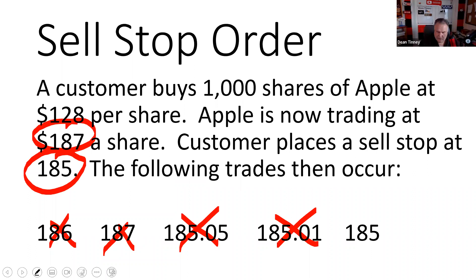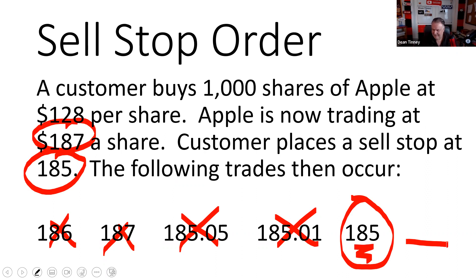Going through the trades: nothing happens at 186, 187, 185.05, or 185.01. At 185 it traded at or through — two separate events. This is now a live market order. It's been triggered or elected. The order has been triggered and whatever that next trade is, that's my customer's trade. What else could we have used besides a sell stop to protect this profit? Buy a put — like an Apple 185 put.